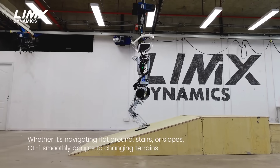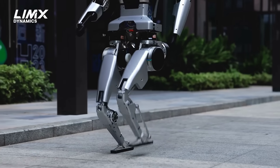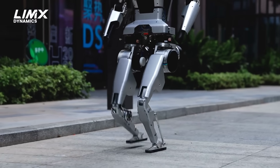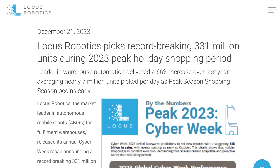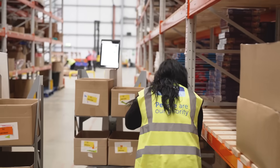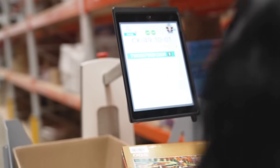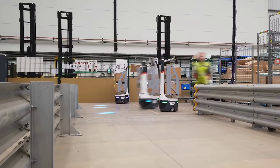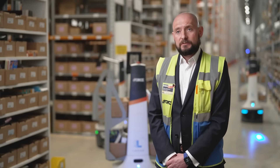Unlike other pre-programmed showcases, this robot has its own vision processing capabilities, which according to them allows the machine to perceive its environment in real time and respond without external input. Moving away from humanoid bots but sticking with automation, Locus Robotics recently announced that their warehouse fulfilment bots helped process a staggering 331 million e-commerce items across their clients during Cyber Week this year, which they say is 66% more than the previous year.